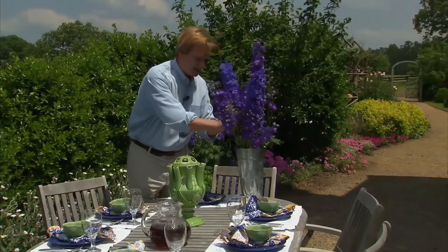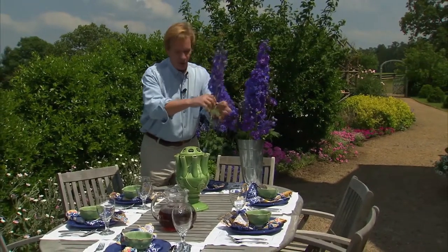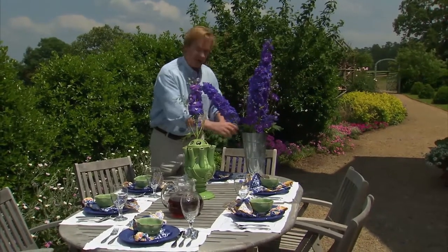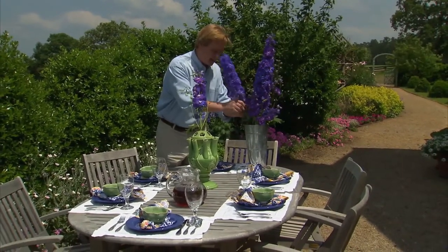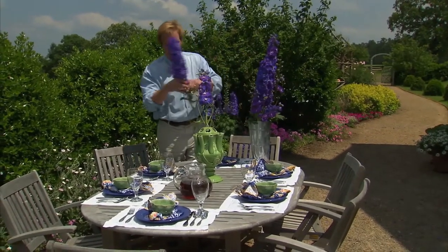What I'm doing here is getting the table ready for a summer party — an early summer party — with these gorgeous guardian delphiniums. One thing to remember when you're entertaining outside: if you're using cut flowers like this, you want to make sure that it's the last thing you do, because the sun will certainly make them wilt.